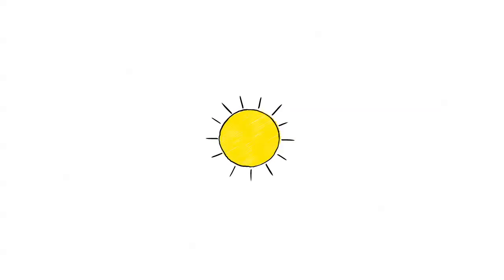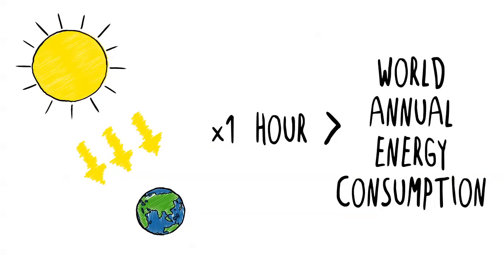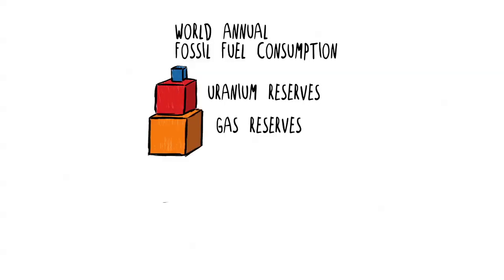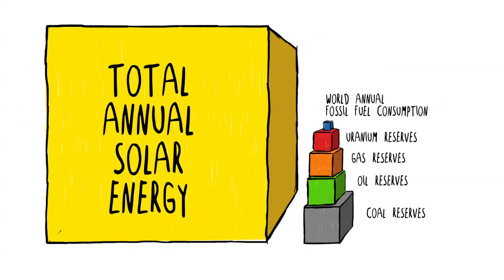Let's look at how much energy the Sun can actually give us. Every hour, the surface of the Earth receives more solar energy than the entire world uses in a year. Comparing solar energy to other types: one cube represents world annual energy use, another shows energy from uranium in the ground, others show conventional fossil fuels — and now look at what the Sun gives us every year.